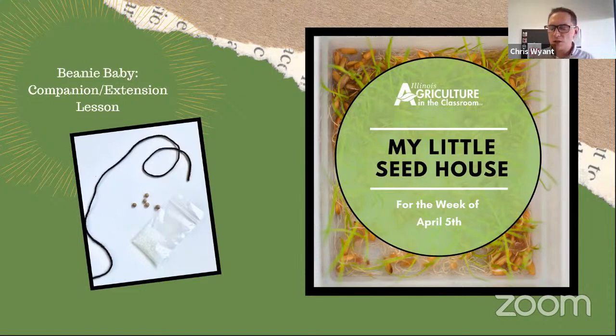We have another lesson that could go along with this but requires a few more ingredients — our Beanie Baby activity. The idea is similar to the seed house, except students create a warm environment by making a necklace out of the bag and putting it inside their clothing, which warms it up and gets the seed to germinate — so it becomes their beanie baby. We use something called soil moist, which is derived from cornstarch and similar to what's used in diapers, absorbing about 100 times its weight in water. Students won't have a bag full of water around their neck that could leak. Soil moist is available in garden centers this time of year.